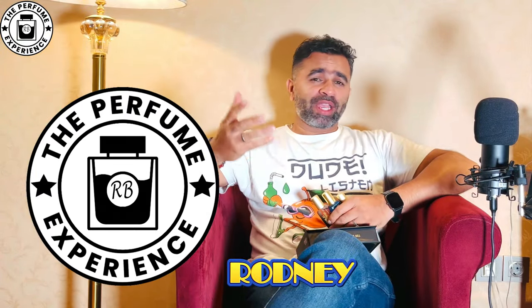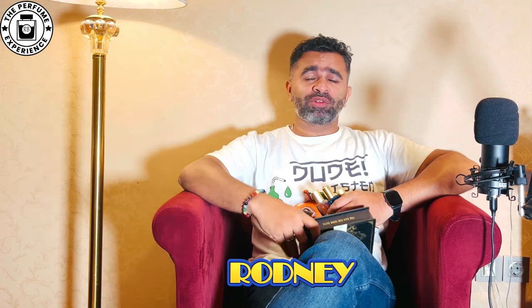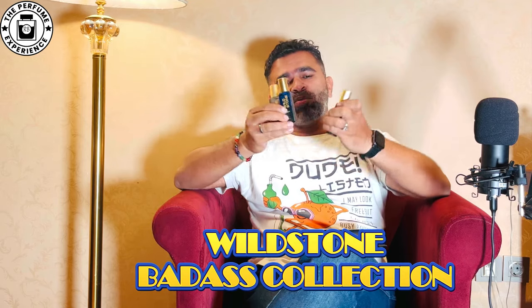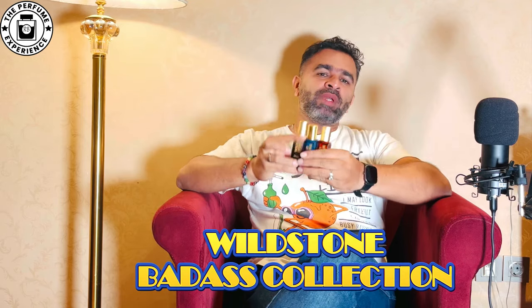Hey there, welcome to the Perfume Experience. My name is Rodney and I'm back again with another review. This time I'm going to review a budget house fragrance — this is the first time I'm doing something like this. This is the Wild Stone Badass Collection and there are three fragrances in this particular box. Let's get to it.